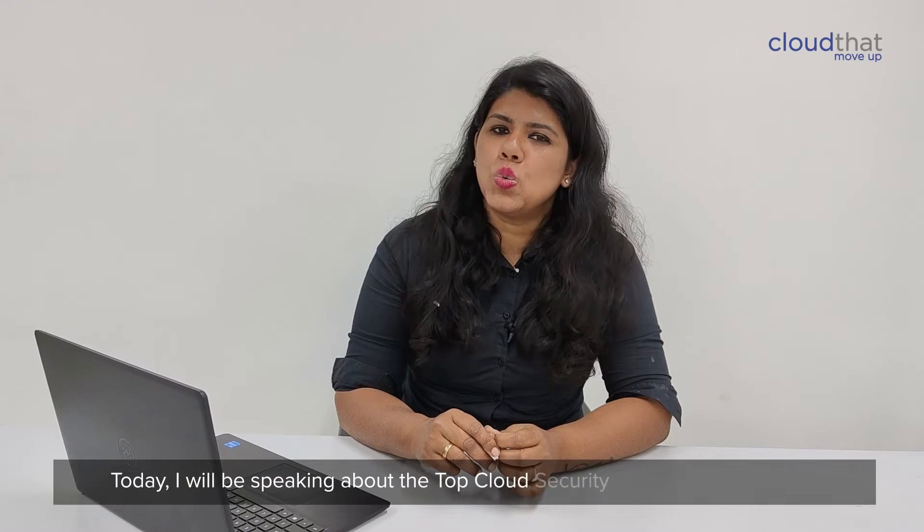Hi, I'm Nalia Mithin, Cloud Security Expert and working as the Vertical Head of Power Platform at CloudJag. Today I will be speaking about the top cloud security tools and techniques.